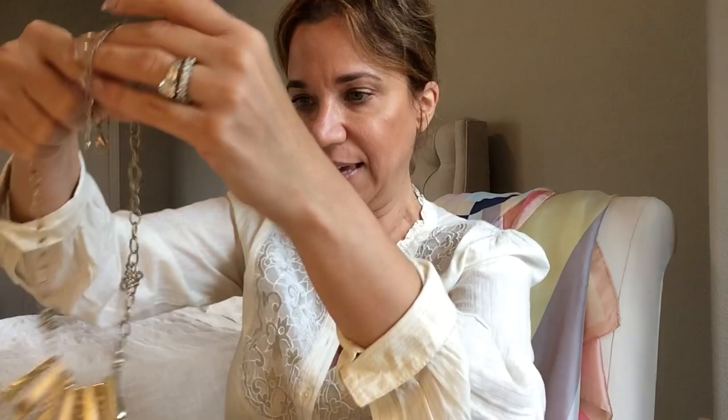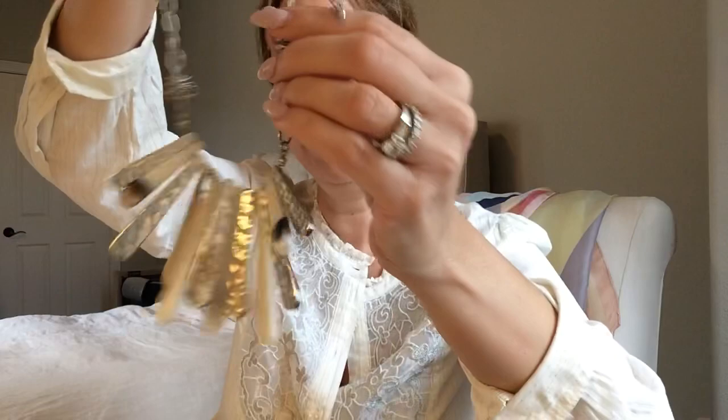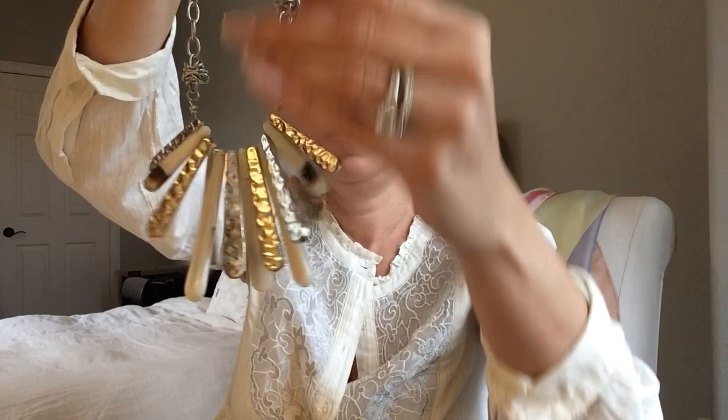Here's a necklace with silver and acrylic pendants — it's almost like an ivory, a faux ivory. I think these knots were intentional; I don't know, I have to see what that's all about.